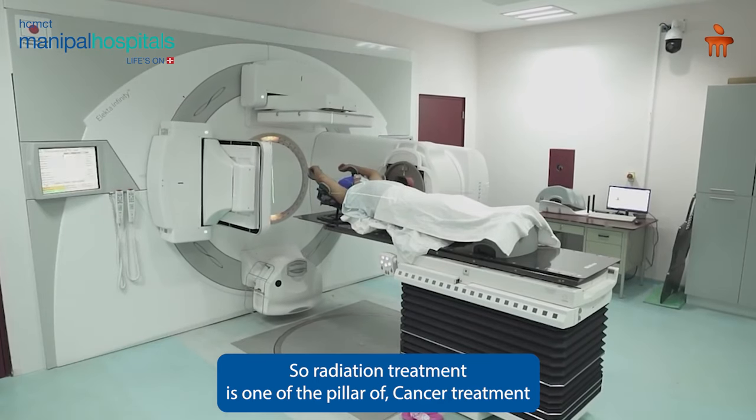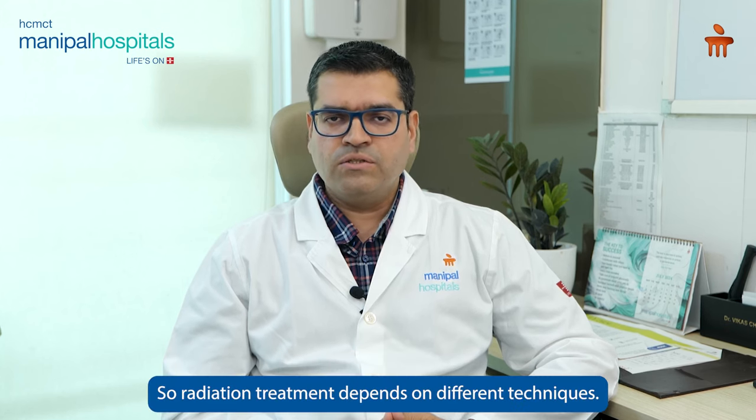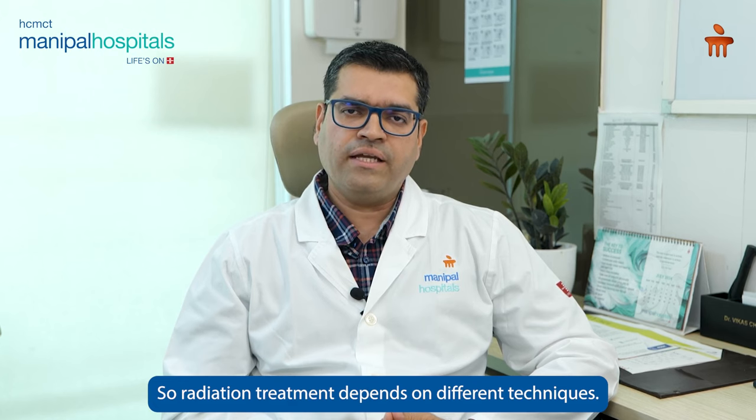Radiation treatment is one of the pillars of cancer treatment, along with surgical and medical oncology. Radiation treatment mainly depends on different techniques.